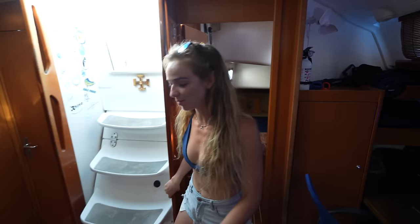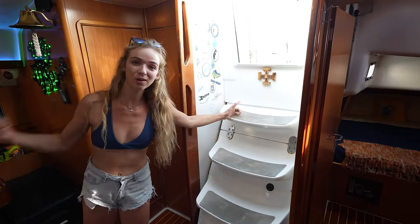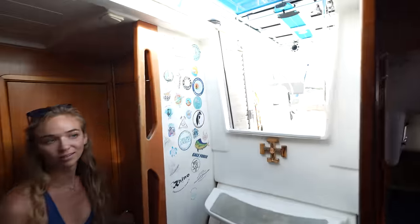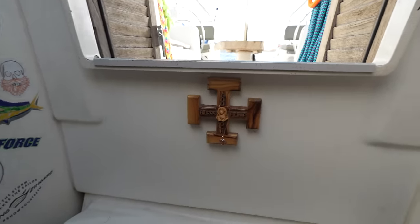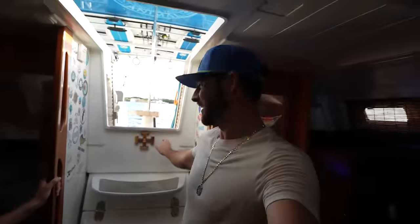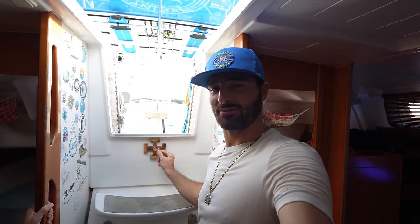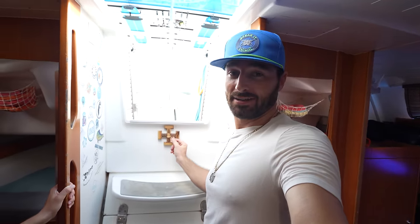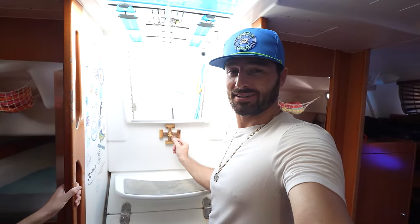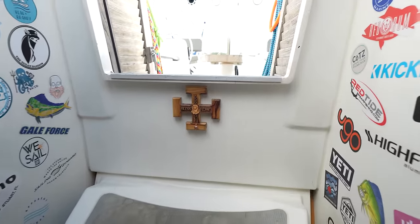Moving on to the second cabin — under our companionway steps we have our engine, which you can see in an earlier episode. Not to mention our sticker wall with all our friends and some of the companies we work with, and our good luck shrine. We have a cross that my grandparents sent me, as well as a little necklace from a fan named Joel — they're fairy wings because of my little shark incident. That is staying right there and it is going to guide us around the world.